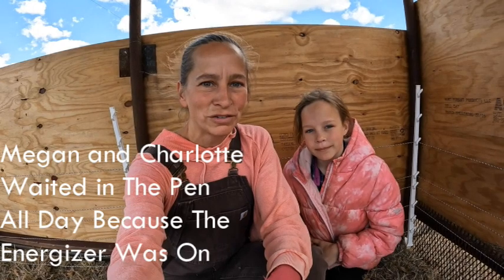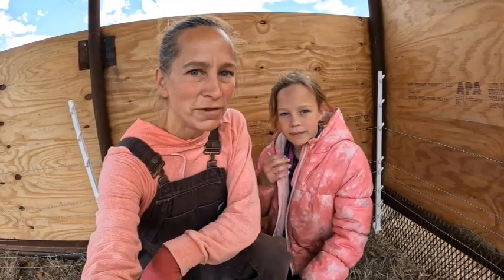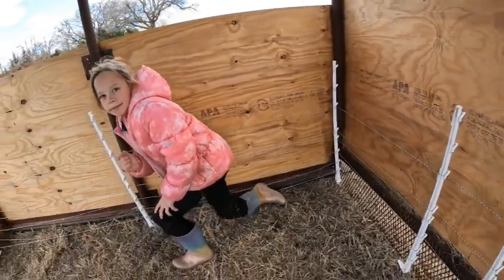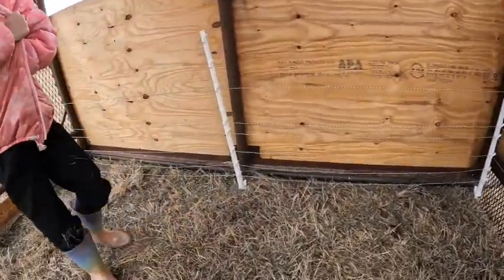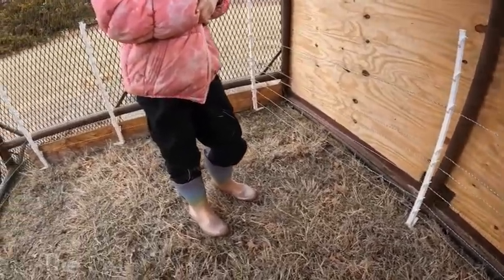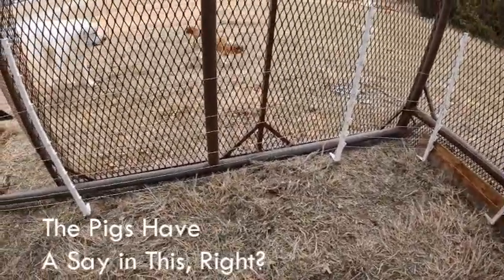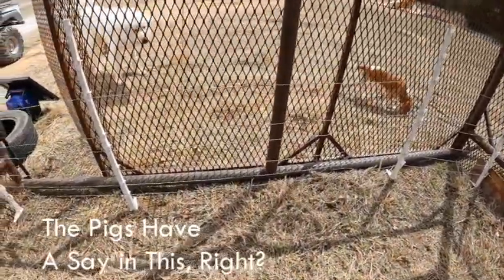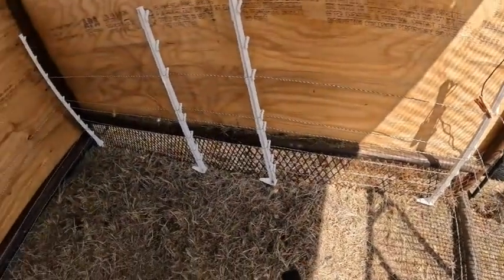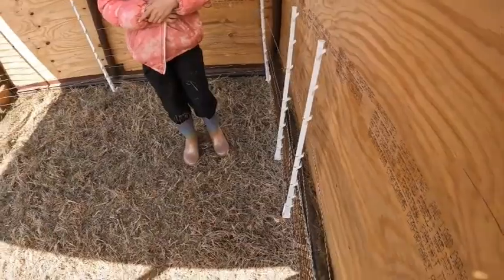We have just a temporary structure here — a portable shelter that we've used for a few different things. It is on skids and then we have an electric fence set up inside. This is a temporary situation. As soon as we know that the pigs are trained to this electric fence, we will be removing the shelter and making them a much bigger area. They'll be pastured pigs, just like the rest of our animals, and they'll rotate through different parts of our property.